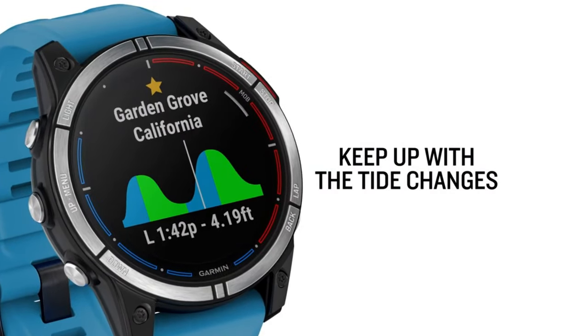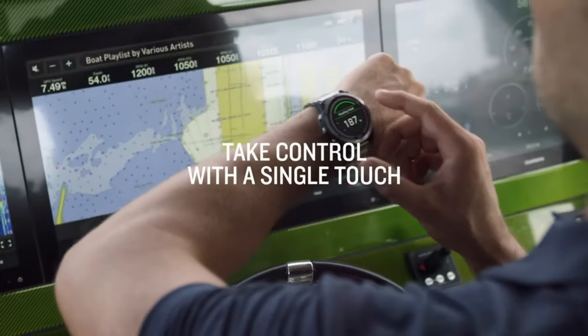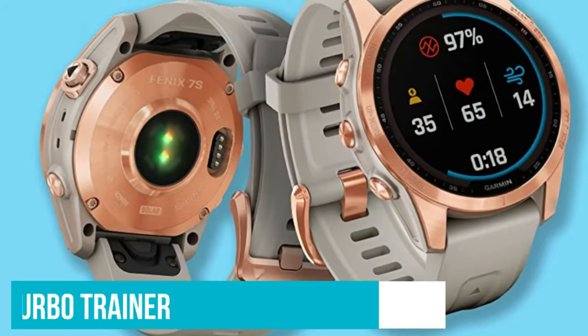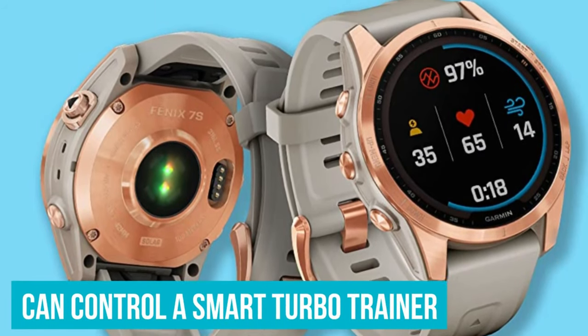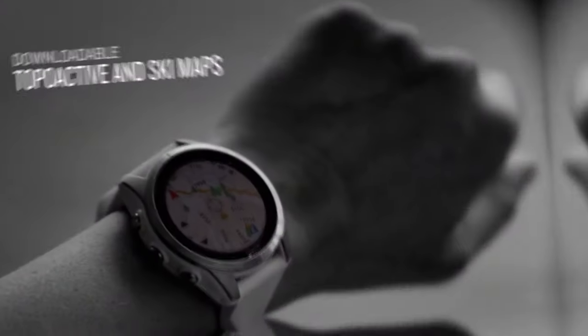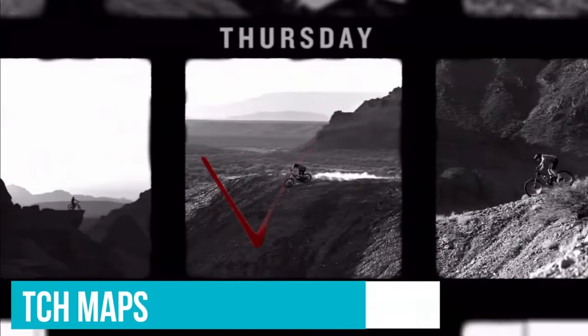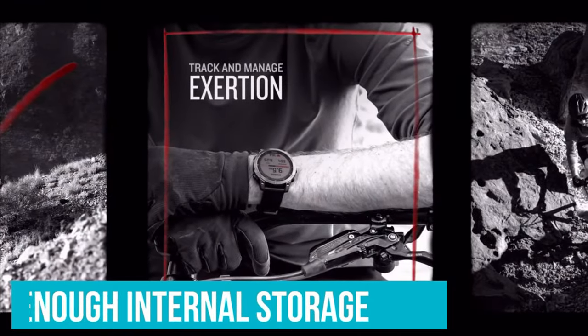And its durability — oh, its durability. The Fenix 7 Sapphire Solar is not just a smartwatch; it's as tough as a tank. With scratch-resistant sapphire glass and water resistance, it accompanies you even in the most challenging conditions. Swimming, diving, running — you name it. This watch is with you in every sport.